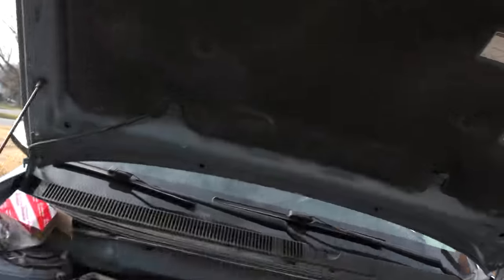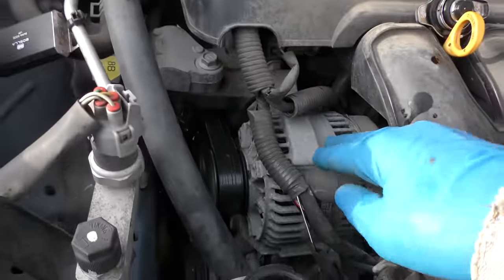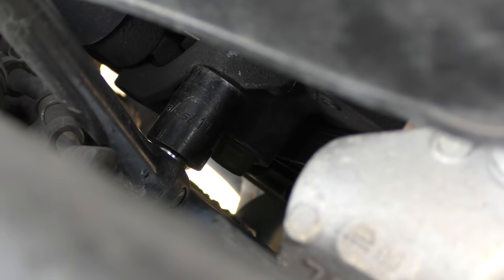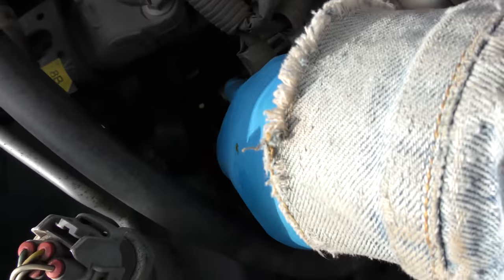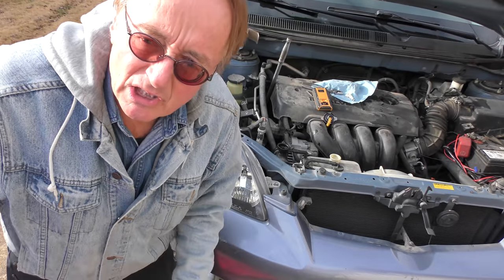Now we're going to change the thermostat, but unfortunately it's hiding behind the alternator, so we have to take the alternator off. Not even Japanese engineers are as bad as American ones sometimes — they used to be out in the open; on my old Celica I could change it in five minutes. We've got a long extension bar and down there's a 19-millimeter bolt — when we pull on it, that loosens the tension on the belt and we can get it off.